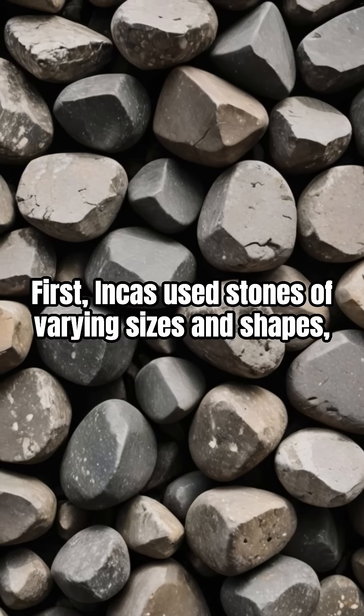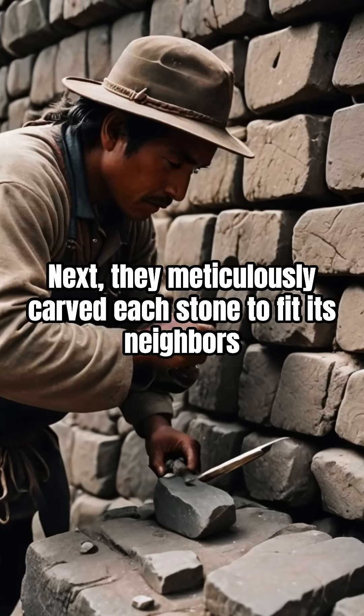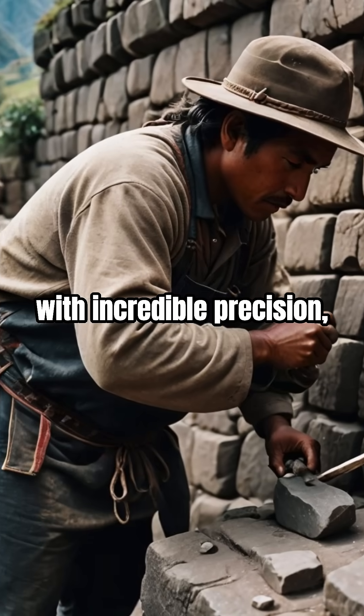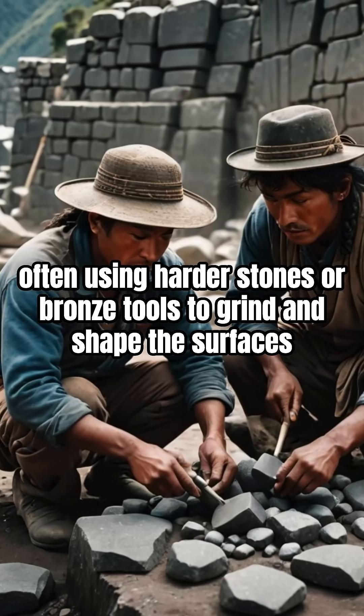First, the Incas used stones of varying sizes and shapes, not uniform blocks. Next, they meticulously carved each stone to fit its neighbors with incredible precision, often using harder stones or bronze tools to grind and shape the surfaces.